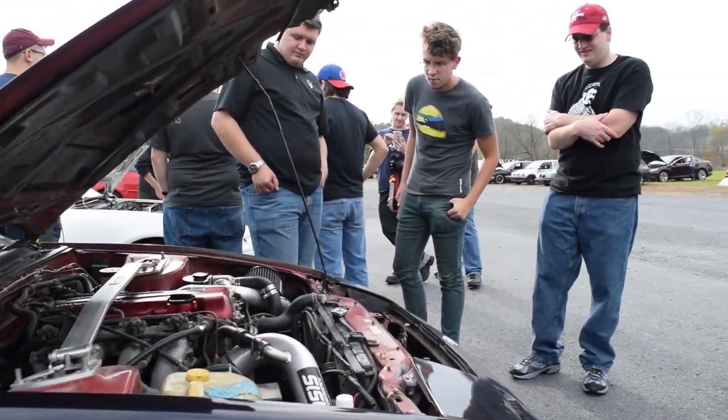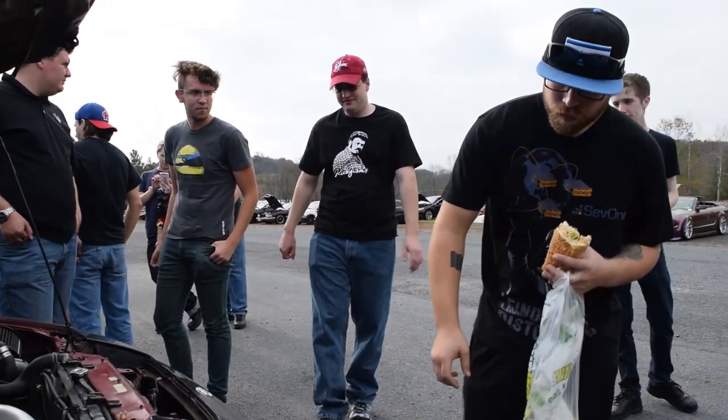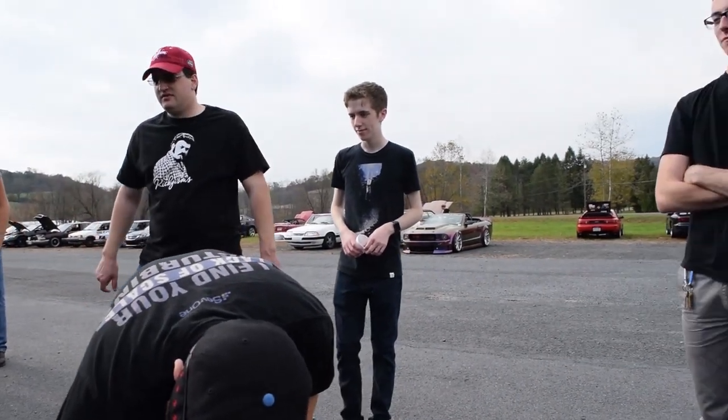Dan Solner showed up with Suki, the USDM S13. That thing immediately drew a crowd — people knew what that was the second it showed up.